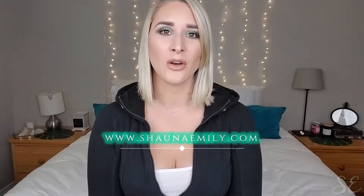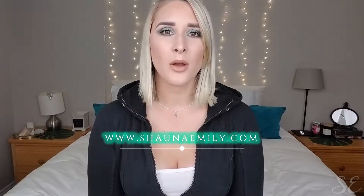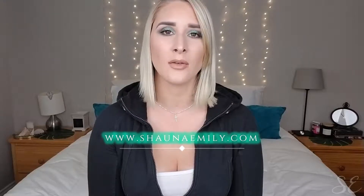Also, you can head over to my website, shaunaemily.com, where I post blog content covering beauty, lifestyle, travel, and fashion. I haven't been posting lately because we are moving in 12 days — our house is currently in chaos. But I am really excited to get back into writing once we've moved. Without further ado, let's jump right into this haul video.